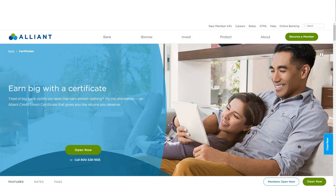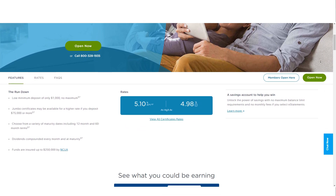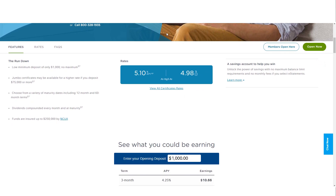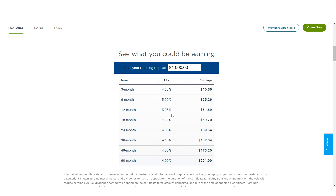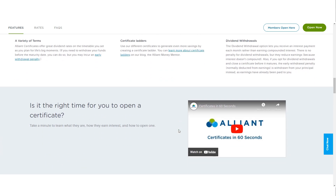Alliant Credit Union offers a variety of certificates of deposit, referred to as certificates, with terms ranging from 3 to 60 months. The minimum deposit required to open a CD is $1,000, which is relatively standard among online banks. One notable feature is the Dividend Withdrawal option, which allows members to receive monthly interest payments instead of waiting until the end of the CD term. The CD rates at Alliant are competitive, especially for longer-term CDs, though some other institutions may offer higher rates for shorter-term CDs.